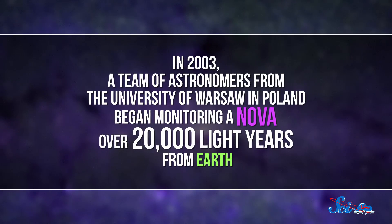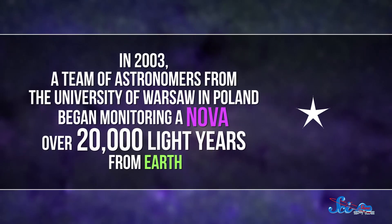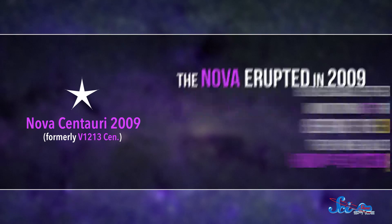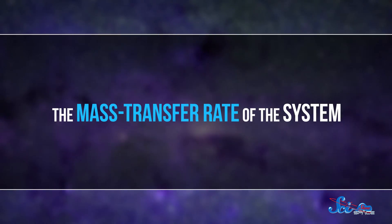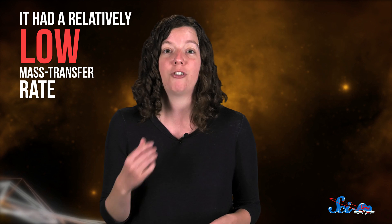But we're only now finding the first direct evidence of nova systems going through cycles and exploding multiple times. In 2003, a team of astronomers from the University of Warsaw in Poland began monitoring a nova over 20,000 light years from Earth, that we now call Nova Centauri 2009. As the name suggests, the nova erupted in 2009. But because the team had been monitoring it for six years before the explosion, they were able to study exactly how the system evolved. They found that the mass transfer rate of the system — that is, the rate the white dwarf takes hydrogen from its partner — isn't constant. When the astronomers began monitoring the system, it had a relatively low mass transfer rate, meaning that not a lot of hydrogen was moving to the white dwarf. But it was enough to cause an explosion.